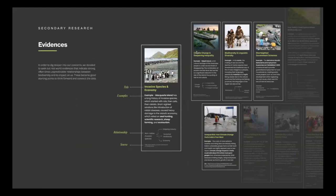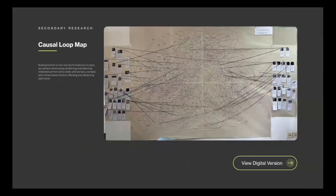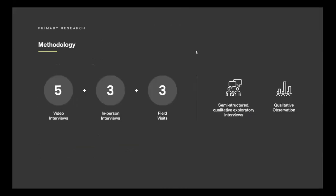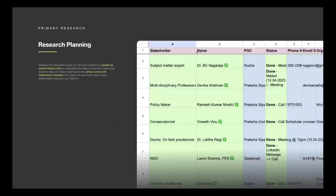Starting with gathering evidence and following a format for recording stories from the news, this was the first raw version of the map we created — mapping everything related to ecology, biodiversity, and human activities and how they lead to different phenomena. It was a messy process. We then tried to validate our assumptions through interviews with subject matter experts, field visits, and different interviews.